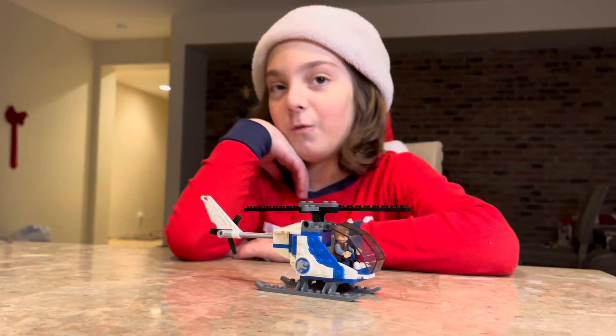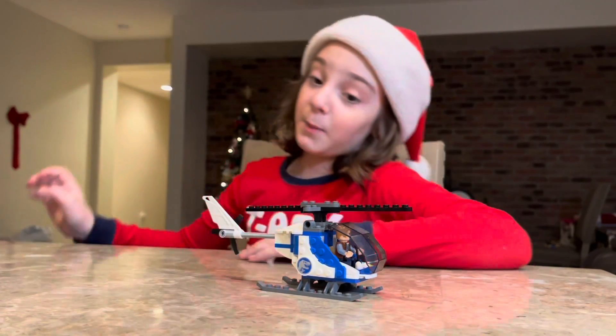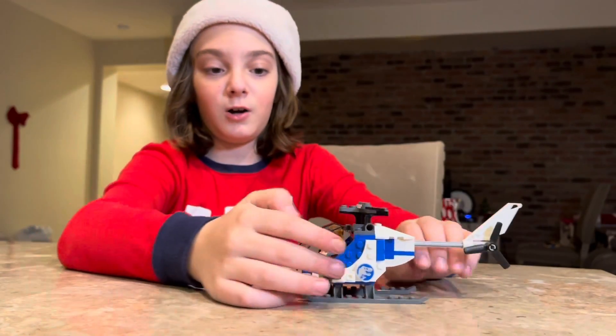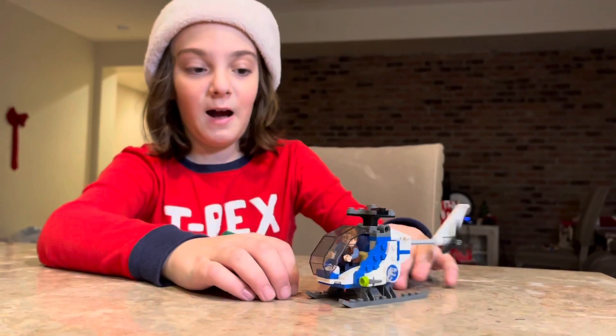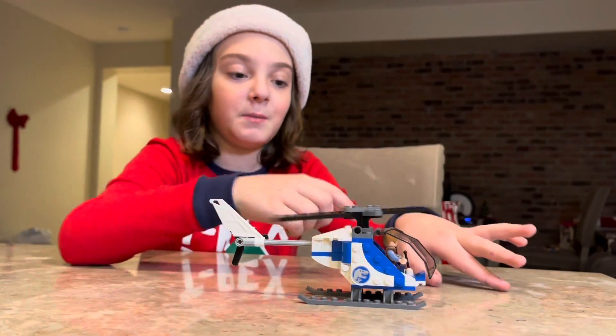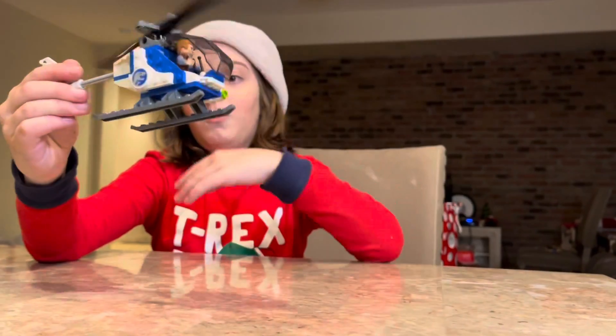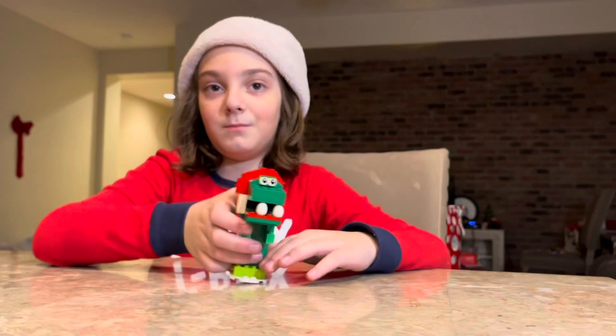I can't show you the whole thing right now but I brought it to the table — we also have the helicopter. It's a very cool helicopter, one of my favorites. I think it's so cool. Hope you enjoyed this video — please like and subscribe or I will come to your house and steal all your Lego sets. Merry Christmas!